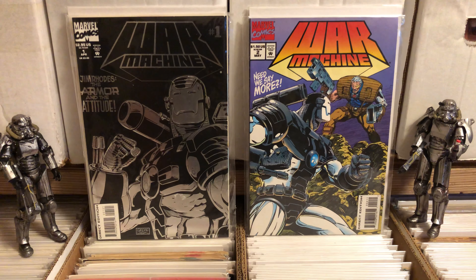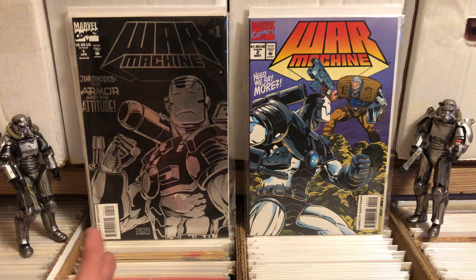Hello there. Once again, this is Anton from Antonomo Bay, taking another look at some comics from the Widow's Collection. I never owned War Machine Comics before, but she had a nice chunk of them in there.